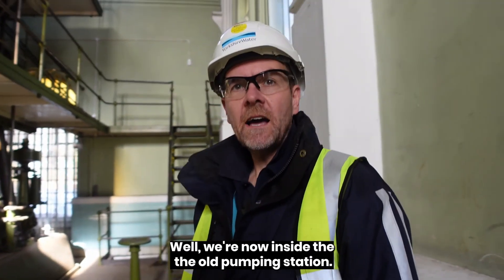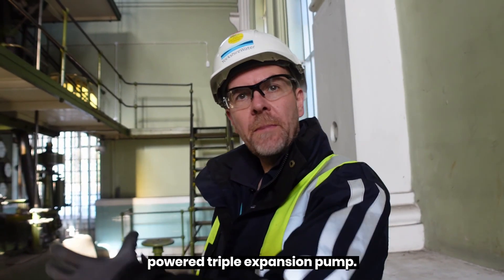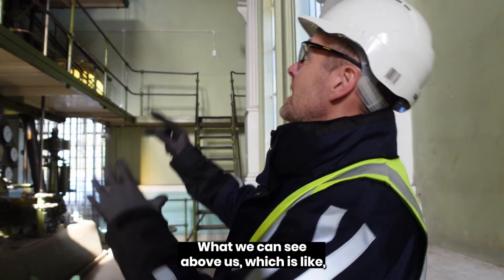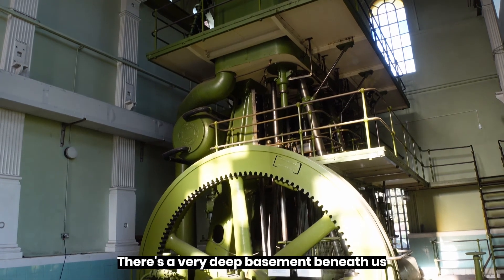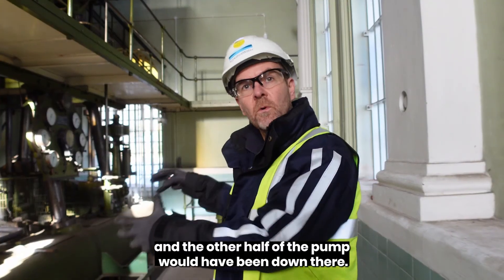We're now inside the old pumping station. And what we're looking at here is what would have been a steam-powered triple expansion pump. What we can see above us is a very big machine — we're only actually looking at about half of it. There's a very deep basement beneath us, and the other half of the pump would have been down there.